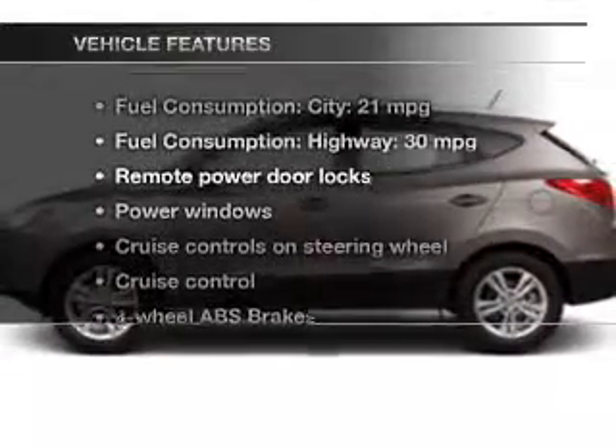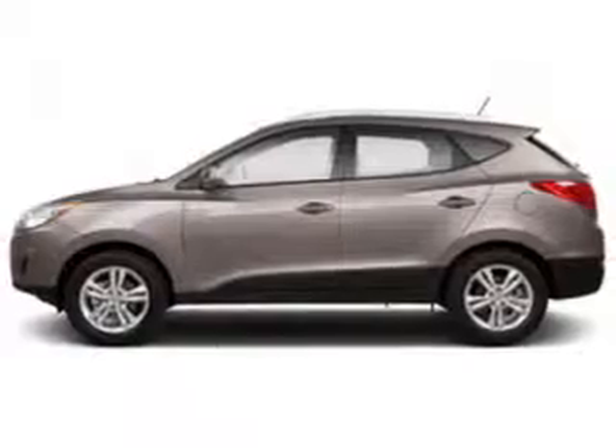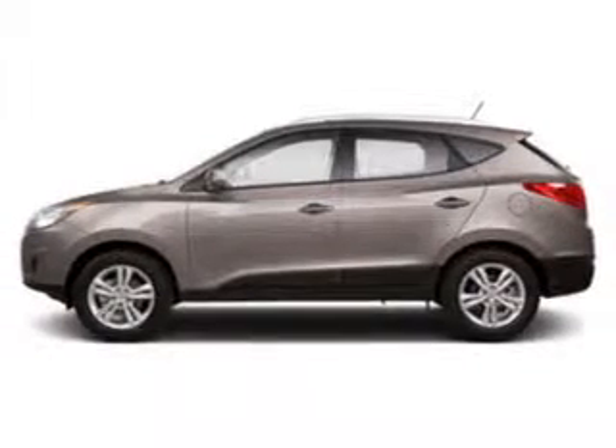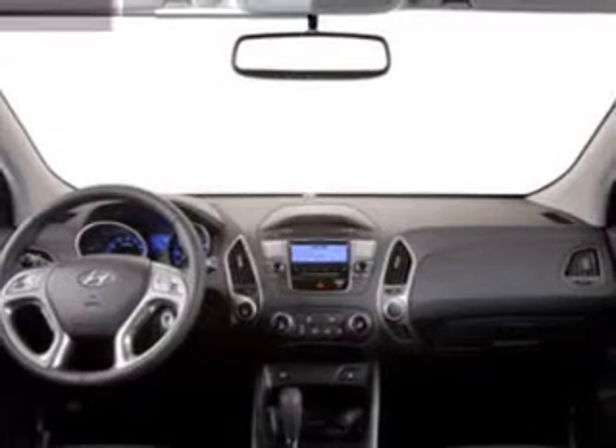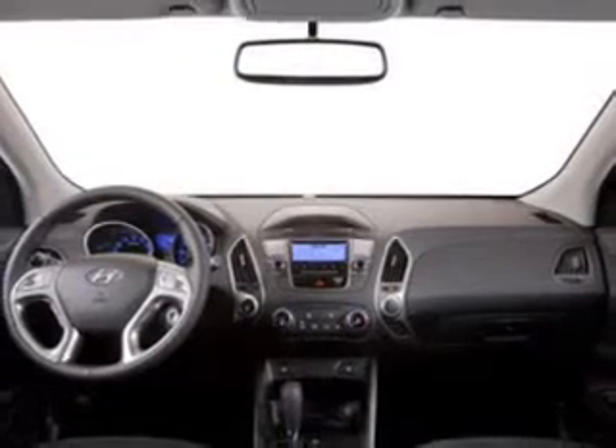Plus, enjoy these notable features that are included in this vehicle: power door locks, power windows, cruise control, Bluetooth wireless, an AM FM stereo with a CD player, satellite radio, and power mirrors.